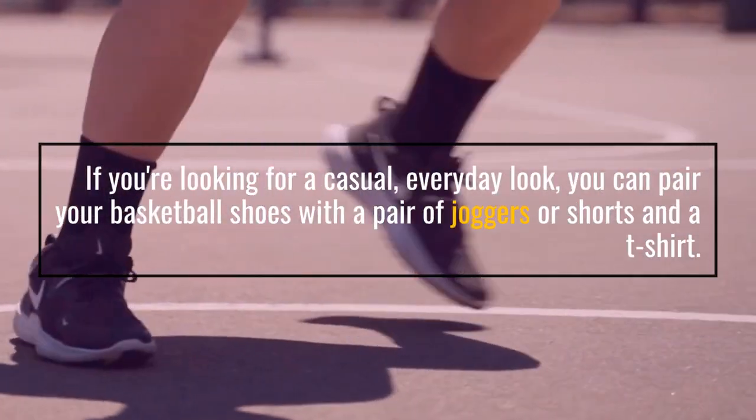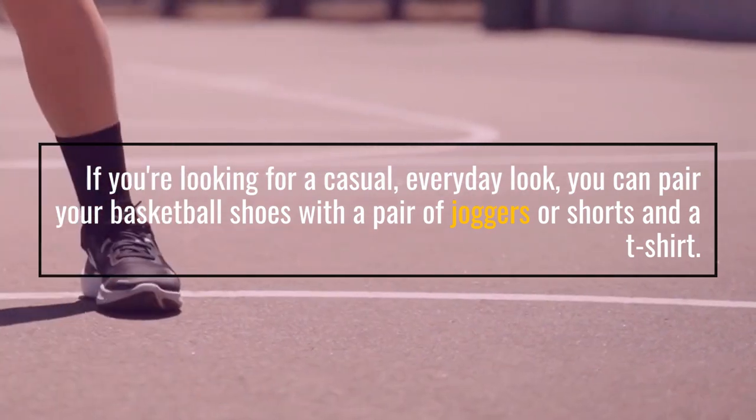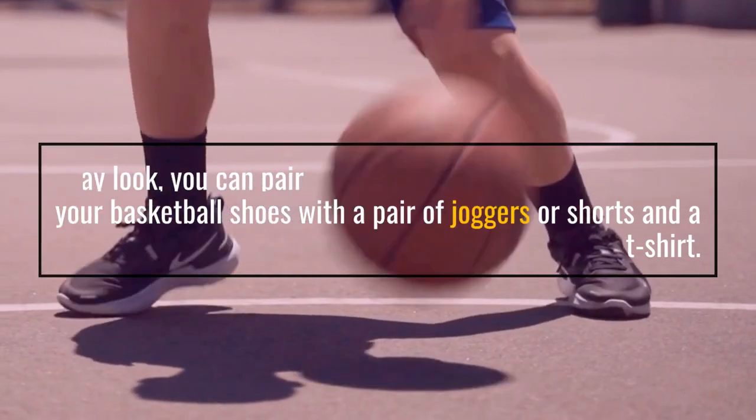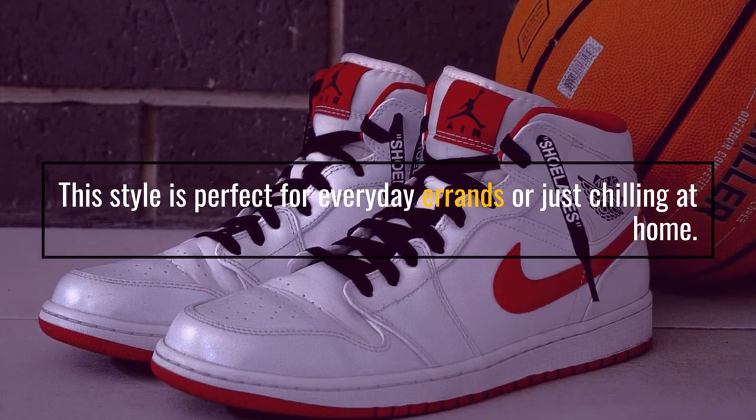If you're looking for a casual, everyday look, you can pair your basketball shoes with a pair of joggers or shorts and a t-shirt. This style is perfect for everyday errands or just chilling at home.